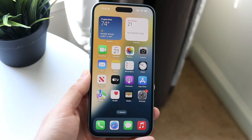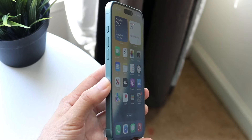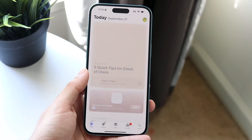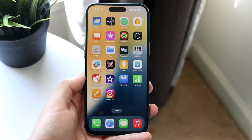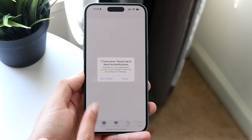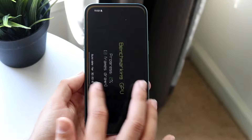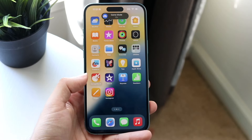120Hz is basically what the Pro models have had on their iPhone displays since 2021 with the 13 Pros, and those iPhones with those displays look so good. I am such a fan of the way those displays hold up. Looking at these displays right now, they are significantly better in almost every single way than the standard 60Hz panels on the other iPhones. So that's one really big thing to keep in mind.